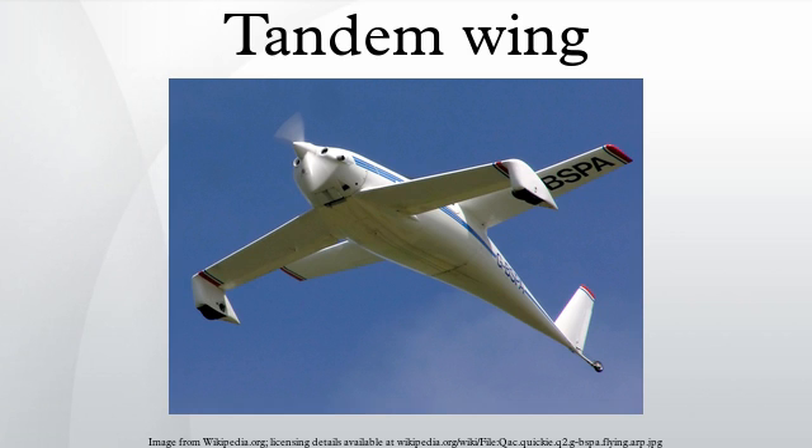Designers using tandem wings include John J. Montgomery, Henri Magnet, Maurice Delan, George Miles, Louis Pierrette, Claude Piel, and Bert Rutan.